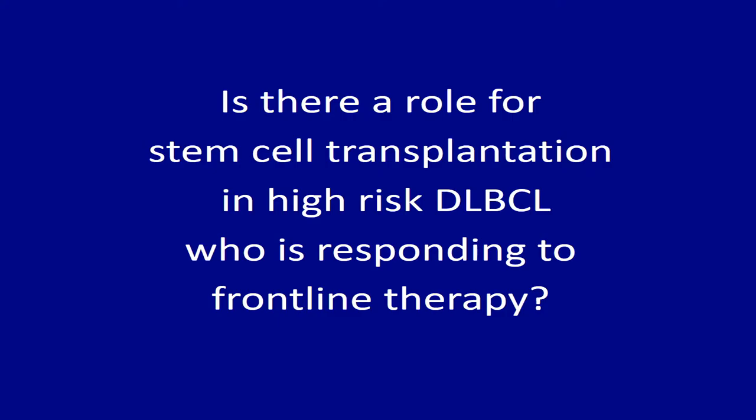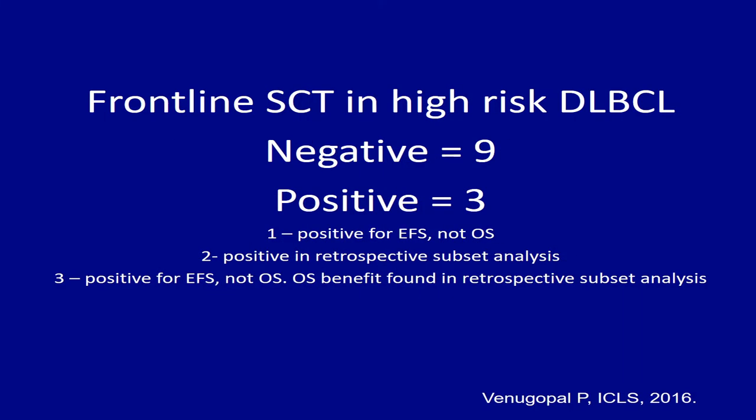Dose-dense therapy has been tried a lot in the past. Even at the last ASH meeting, we heard about a trial where the Germans included higher doses of rituximab to see if that improves outcome — and clearly there was no improvement in event-free survival or overall survival. So higher-dose chemotherapy or higher-dose rituximab has not been shown to improve long-term outcome in diffuse large B-cell lymphoma.